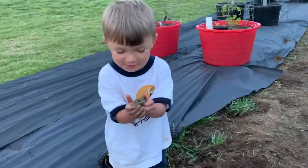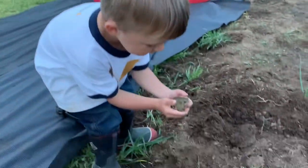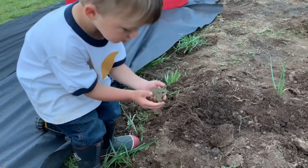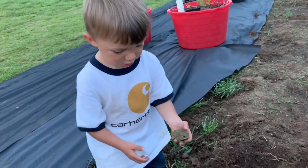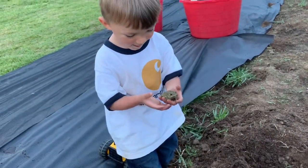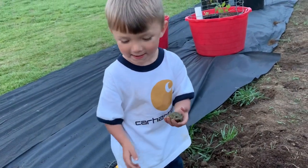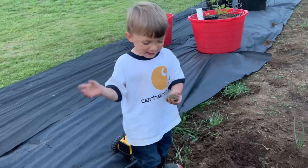What'd you get — a frog? Let me see it. Watch, it hops! The sun is setting, the kids are playing on the trampoline, Gary's finishing up in the garden, and Ransom's his little helper.